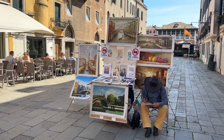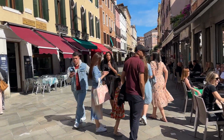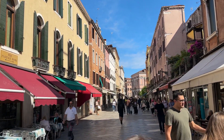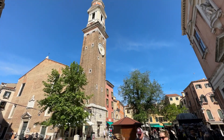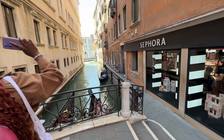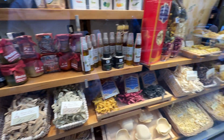We have an artist here. As usual, we find another clock tower here in Venice. How much is a gondola ride? 80 euros for half an hour. So we're definitely not getting a gondola ride. Hey, look at all the different types of pasta — all different colors of pasta.